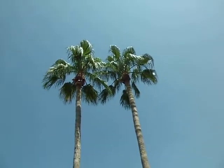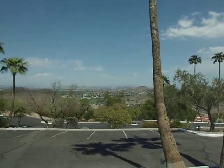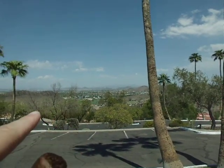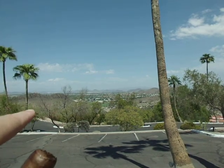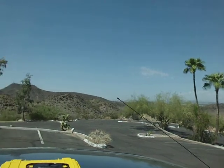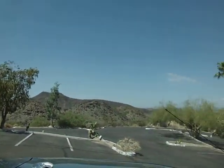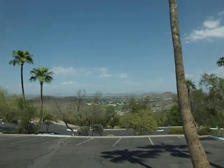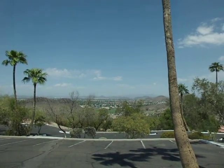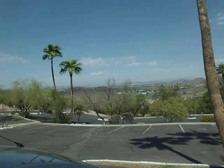You always gotta have the palm trees. And my place is right down in there — just pretty nice to be that close. Goes all the way around like that. I'll leave you with the view. Thank you for watching and I will see you soon. Bye.